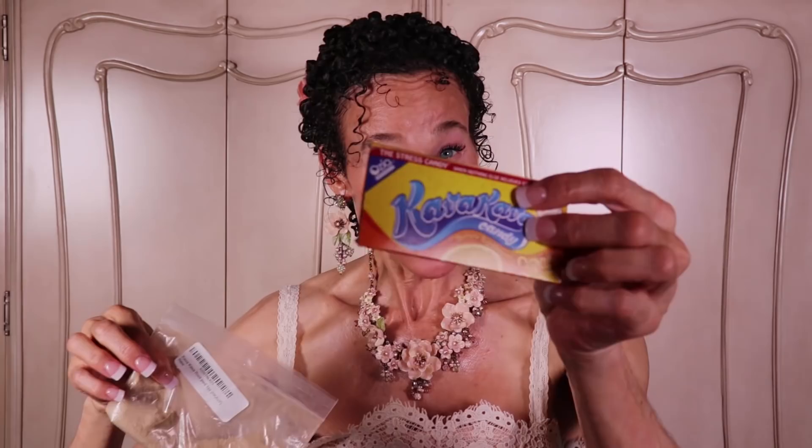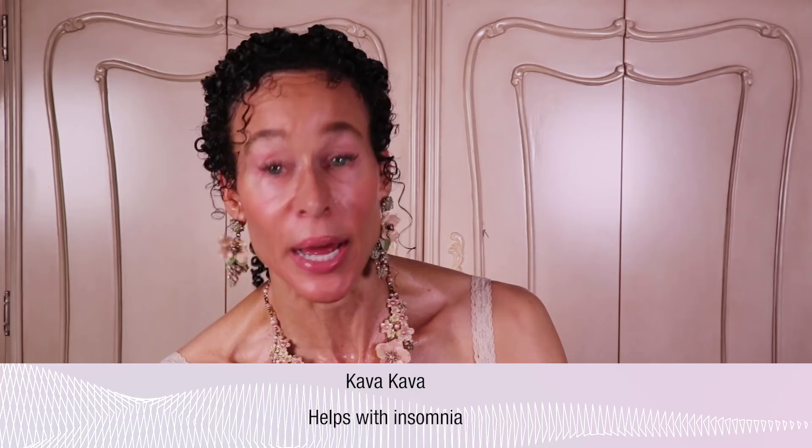What about kava kava? Here I have kava kava in a tea, a powder, a chewable candy, and a tincture. It's got one benefit: it helps reduce insomnia. But not as much as valerian does, which we'll get to when we get to the v's.